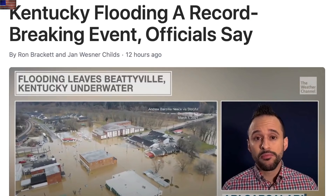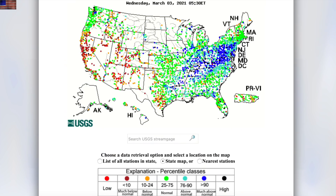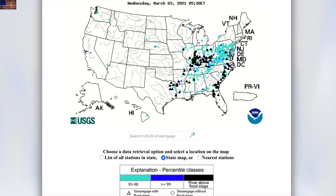Meanwhile, the days of record rainfall have triggered record flooding in Kentucky. I've pulled both the USGS stream flow and the flood stage map so you can see how hard hit the Ohio Valley and Appalachian range was during this event.